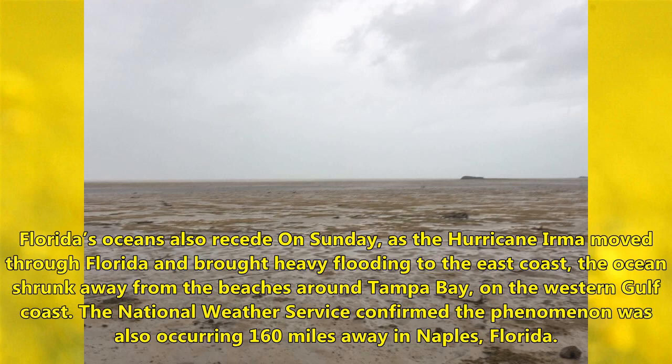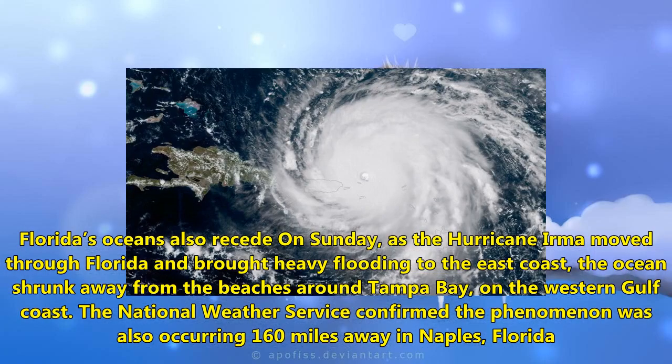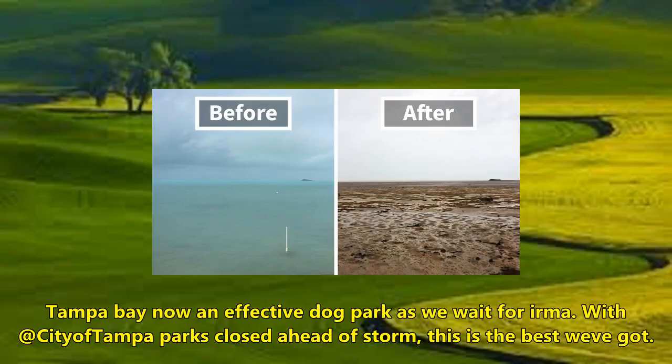The ocean shrank away from the beaches around Tampa Bay on the western Gulf Coast. The National Weather Service confirmed the phenomenon was also occurring 160 miles away in Naples, Florida.